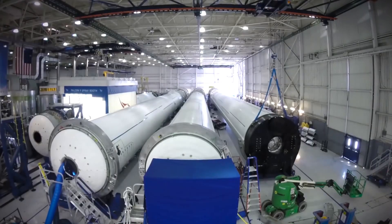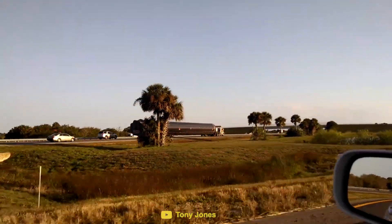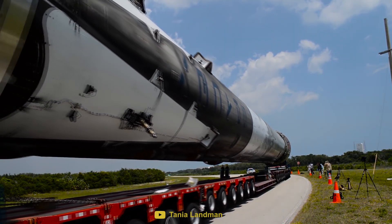When SpaceX were designing the Falcon 9, the diameter of the rocket was limited to 3.7 meters, so that the rocket would fit under every bridge and overpass it would come across on its journey from California to Florida. This begs the question: why transport rockets by road?